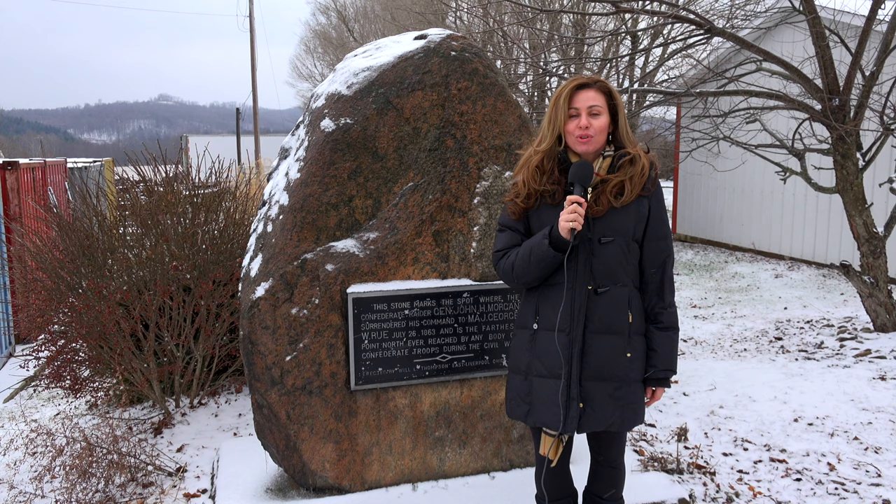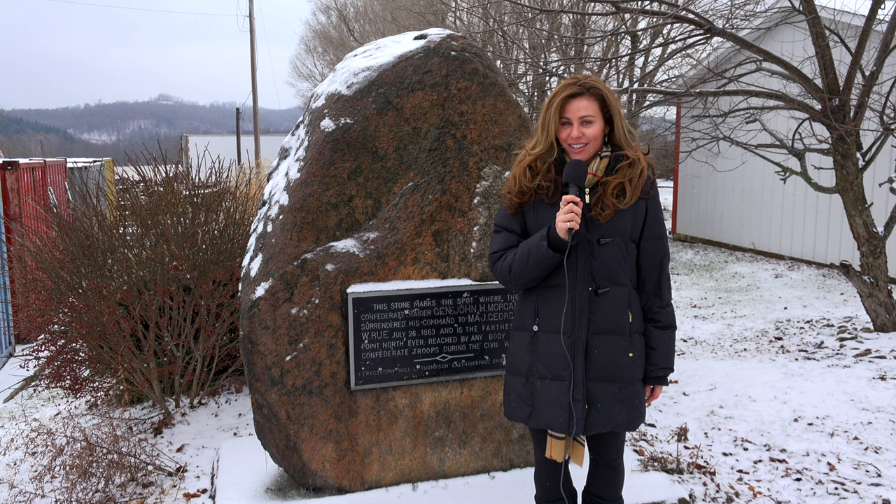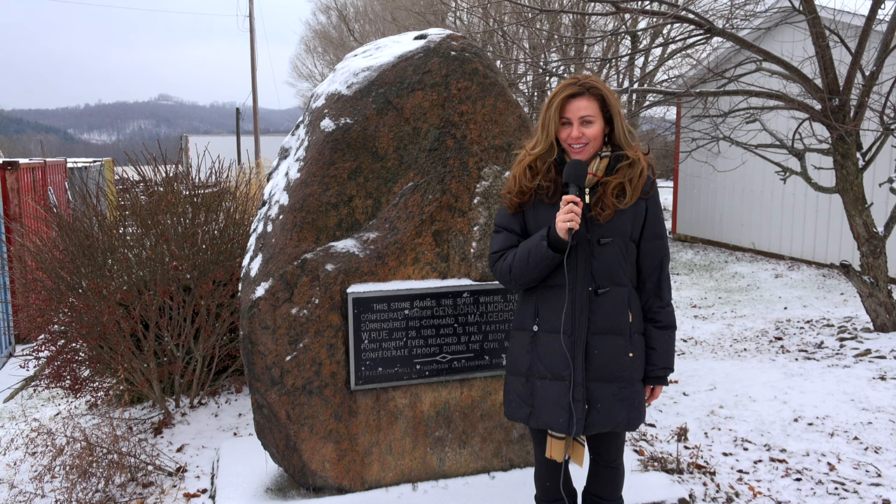Thank you for watching another episode of History in Your Own Backyard. Hope you enjoyed your time with us today in West Point, Ohio at the John Hunt Morgan Surrender Site. Remember, travel slowly and stop often. Bye for now.